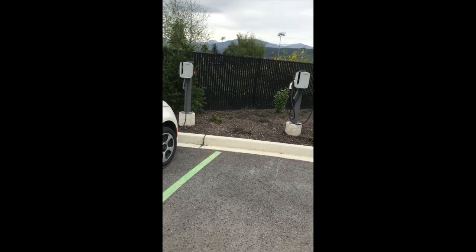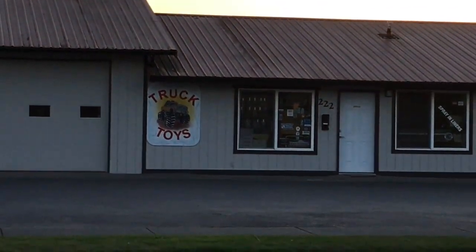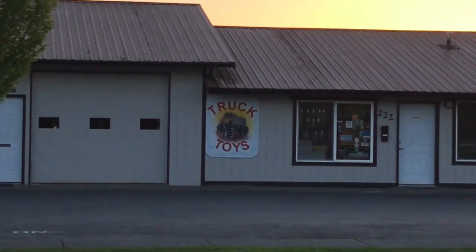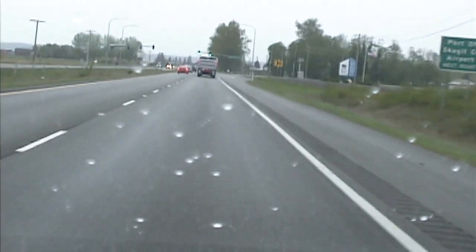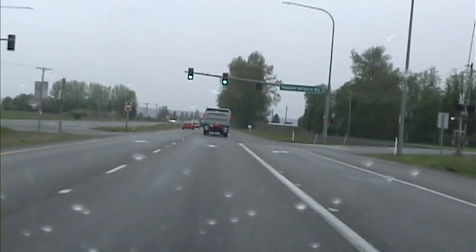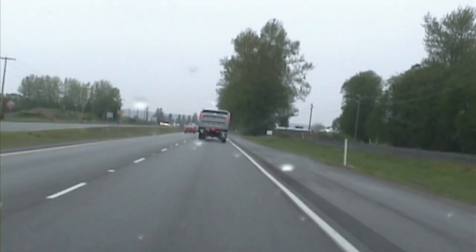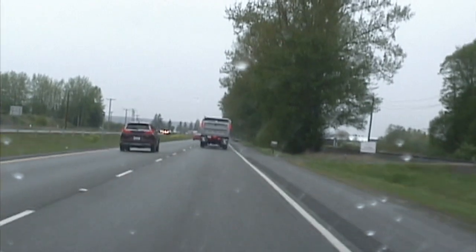One more thing about Sedro-Woolley: the people at Truck Toys were very good to me — all professionals. I totally recommend them if you need a trailer hitch installed, even if you have a tiny electric car instead of a big truck. So I left Sedro-Woolley on Highway 20, which goes right through town, heading west. I've opted to do the loop counterclockwise because of my experience driving most of these roads previously, and I know the hardest section will be easier going this direction.